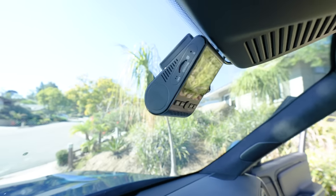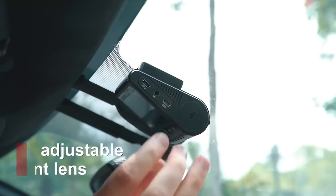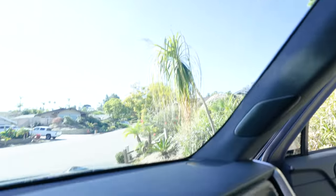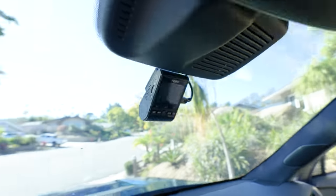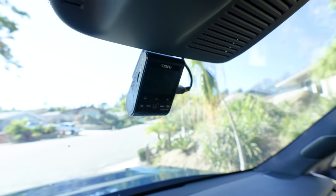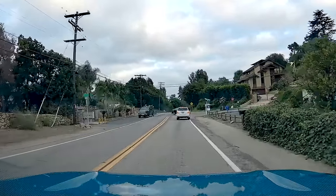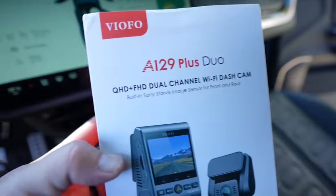Another thing I added in my Rivian is this dash cam — the Viofo A129 Plus Duo. It runs on Amazon for just under $200; I'll put a link in the description. This is really cool; it plugs in and I ran the wire up and over, then it plugs in down below into the 12-volt cigarette lighter outlet — same outlet the CarPlay screen uses. If you have a Tesla, they already have a built-in dash cam so you don't need this, but most other EVs don't. I got this after watching Linus Tech Tips' video on the quality — it's essentially the same quality as something triple the price. I actually just used it the other day because I was witness to a car crash and was able to save the footage and give it to the police.